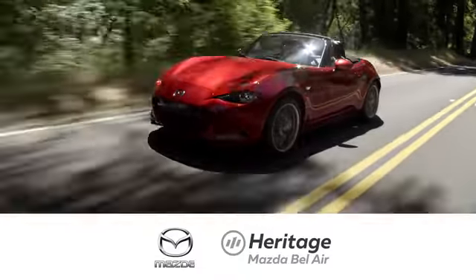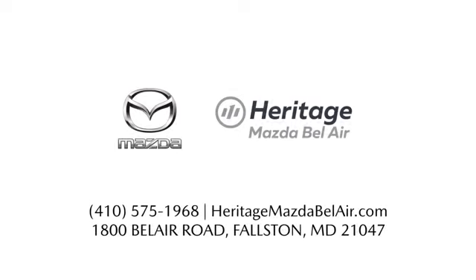Experience exceptional customer service and shop our extensive inventory of brand new Mazda models at Heritage Mazda of Bel Air.